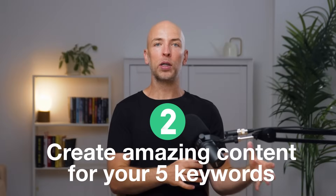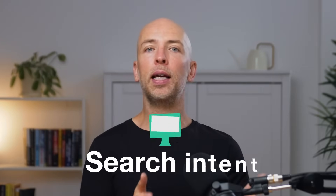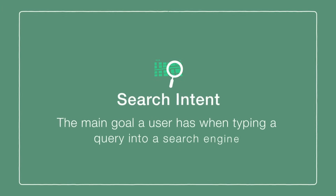Step two is to create amazing content out of each of the five keywords you found. You should now have at least five keywords that are a good fit for your business and relatively low competition. Now it's time to create amazing content around those keywords. Today in SEO, the big thing is search intent — when someone searches for something, there's an intent behind it: looking for information, looking to buy something, or browsing and comparing products. Each keyword has a unique search intent, and the better your content satisfies that intent, the higher you'll rank.